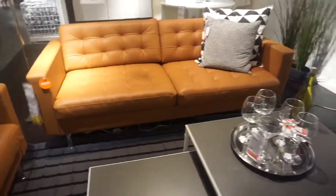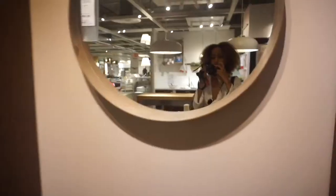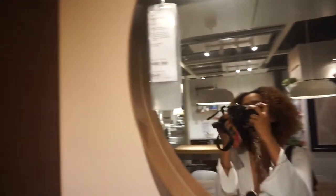This is so perfect for my living room — this is exactly what I was looking for. This is the mirror that I'm thinking about putting in the vanity area. I like the color of it but it's just really expensive — look at the price.